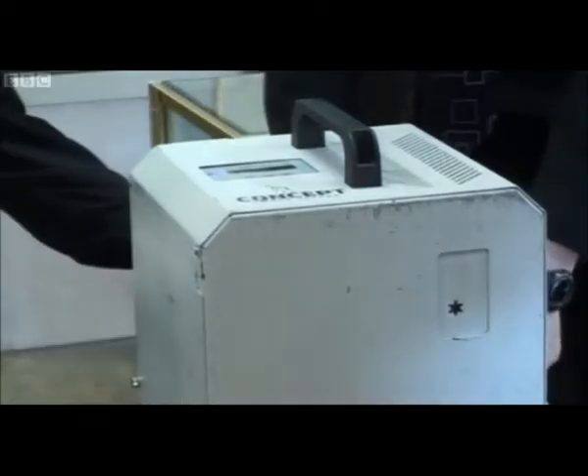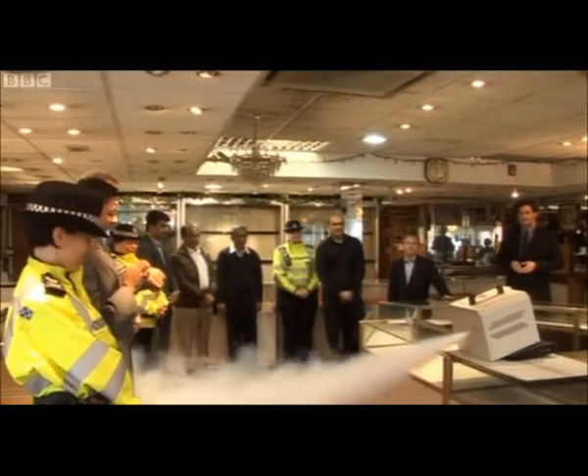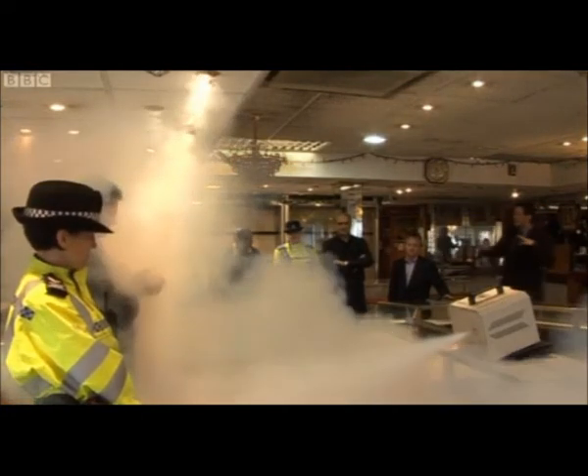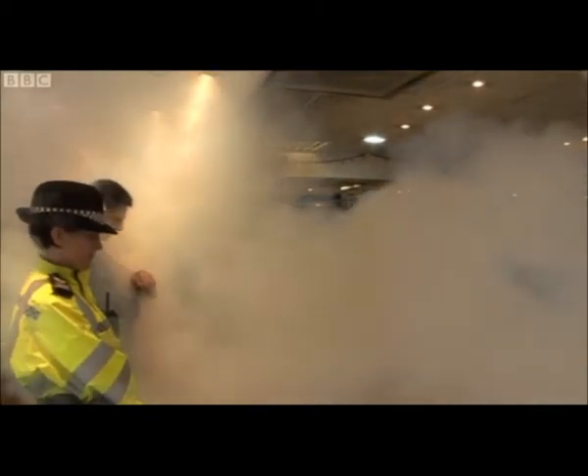Now police in Leicester are hoping this device will help shopkeepers. As demonstrated, the smoke screen fills the shop with a thick smoke making it impossible for criminals to see anything. If armed intruders come into your shop you can trigger off that smoke box by pressing the buttons. Literally within seconds your shop fills up with this dense smoke, which makes it difficult for them to carry out their work, hence dropping their weapons and making a run for it.